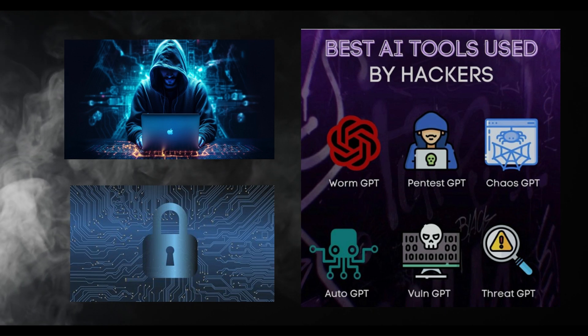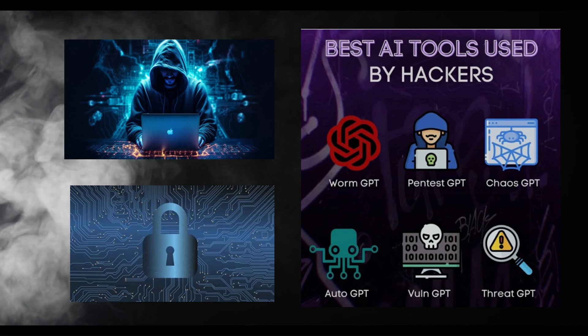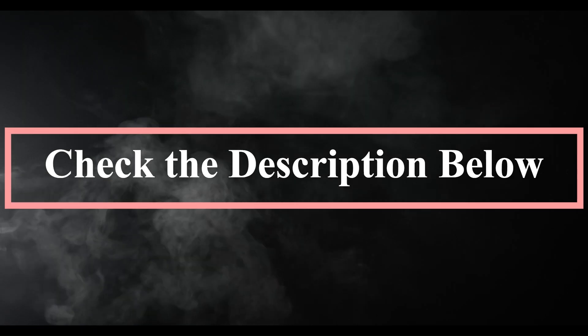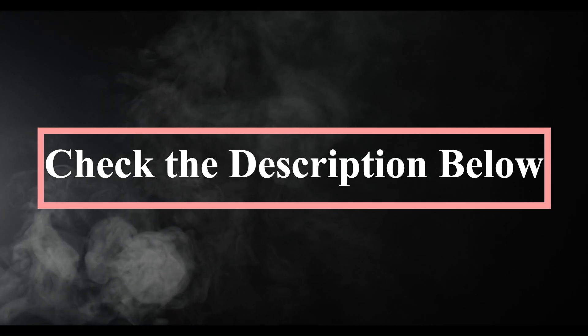If you're just starting out in cyber security, these tools might sound complicated, but don't worry — you'll understand them better as you learn. I'll add links to learn more about these tools in the description below, so be sure to check them out. Let me know in the comments which tool you'd like to try or learn more about. Until next time, stay curious and keep exploring — bye!